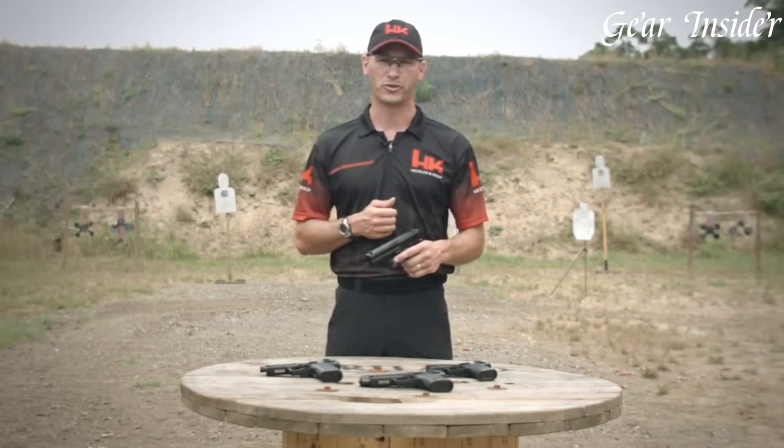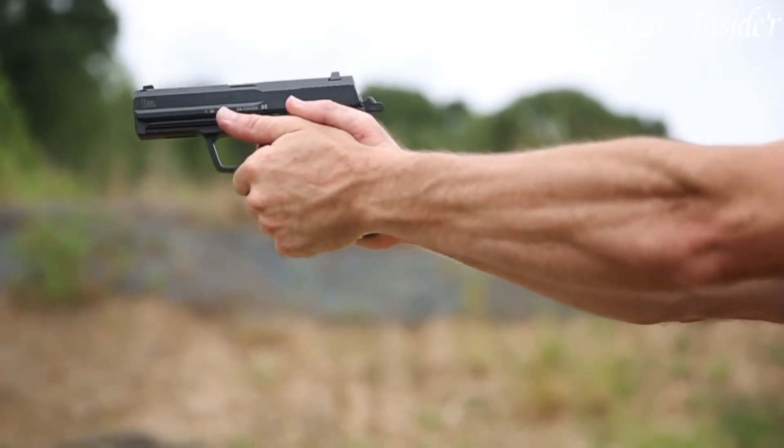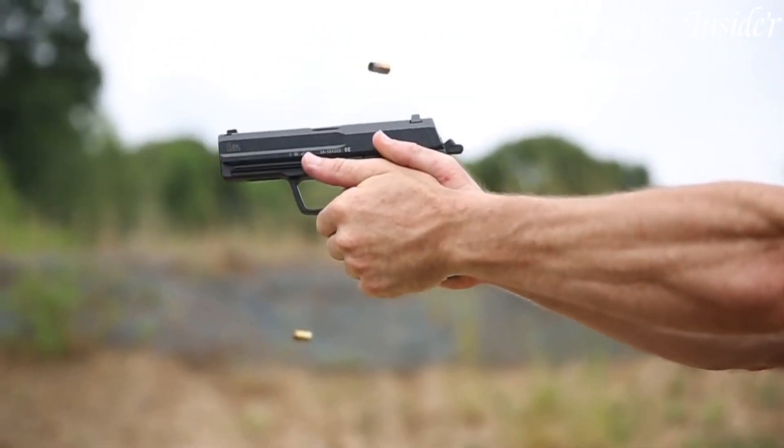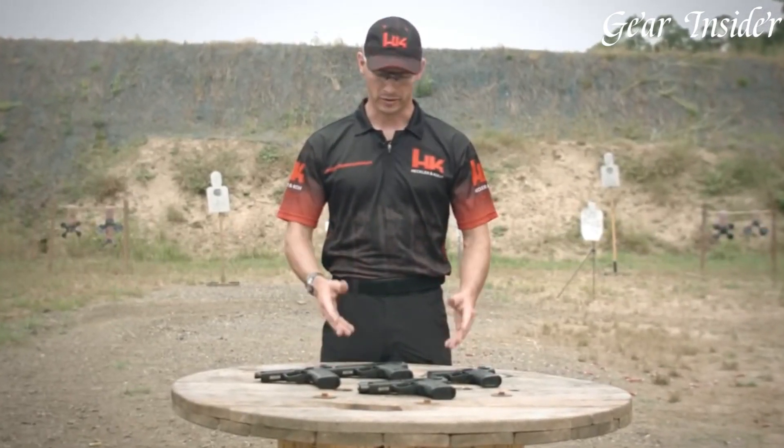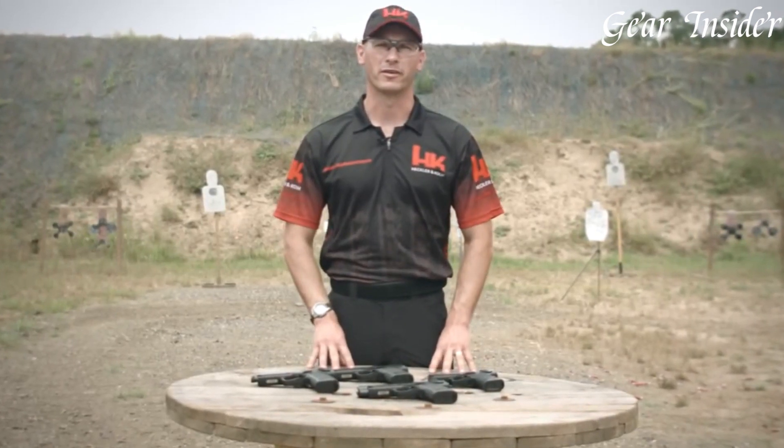Designed for military, law enforcement, and civilian use, the USP pistols feature exceptional durability, superior accuracy, and a wide array of customization possibilities, including multiple trigger variants and finishes.